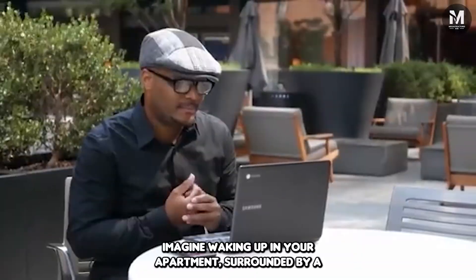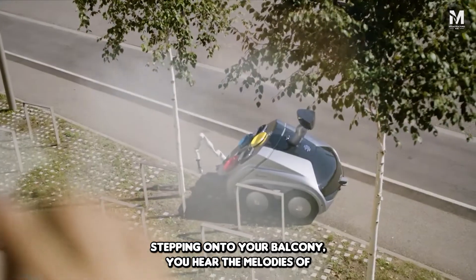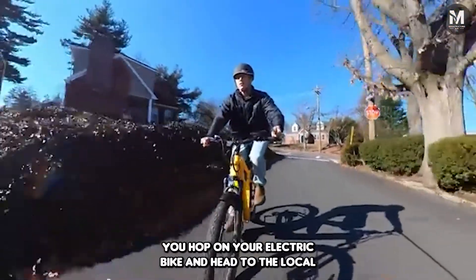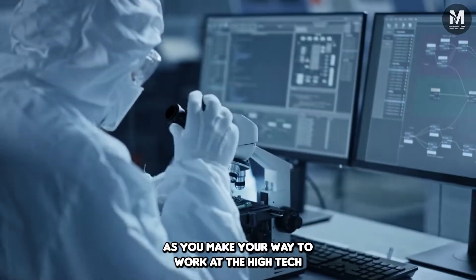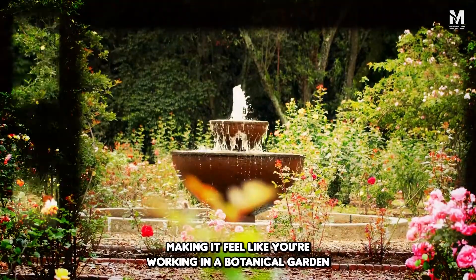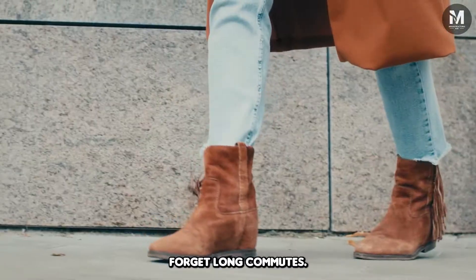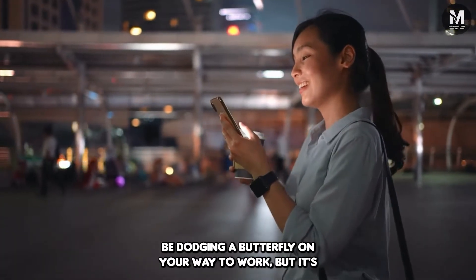Imagine waking up in your apartment surrounded by a vertical garden that makes your desk plant look like a joke. Stepping onto your balcony, you hear the melodies of birds instead of car horns and breathe fresh, clean air. You hop on your electric bike and head to the local market, where produce is harvested from the city's nearby agricultural fields. As you make your way to work at the high-tech research campus, you pass green rooftops and parks — it feels like working in a botanical garden with lightning-fast Wi-Fi. Everything is within walking or cycling distance; your biggest obstacle might be dodging a butterfly on your way to work.